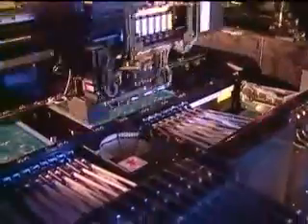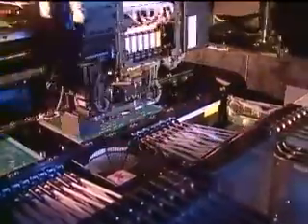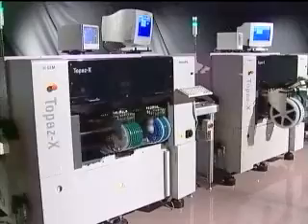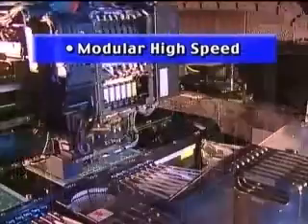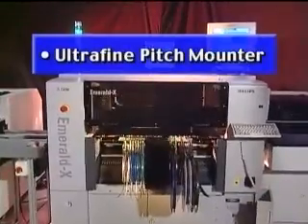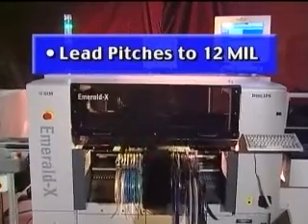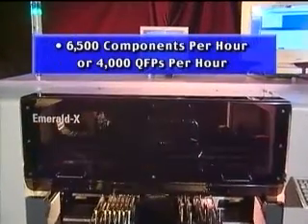For high-volume applications, the Topaz X is also perfect as a line balancer to increase overall line output by allowing each mounter to operate at its highest efficiency level. In addition, two Topaz X machines are a modular high-speed alternative to a conventional turret-based mounter. The Emerald X is an ultra-fine pitch mounter for components with lead pitches down to 12 mil at speeds of up to 6,500 components per hour.